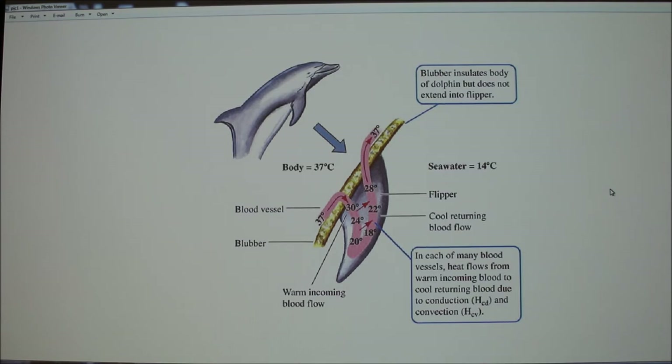A behavioral example would be pregnant whales going to warmer waters to give birth. As for physiological mechanisms, it has to deal with hair, blubber, and the vascular system. For example, otters have about 130,000 hairs per square inch, which allows them to trap a layer of air above their skin in the water, and that air helps insulate them.